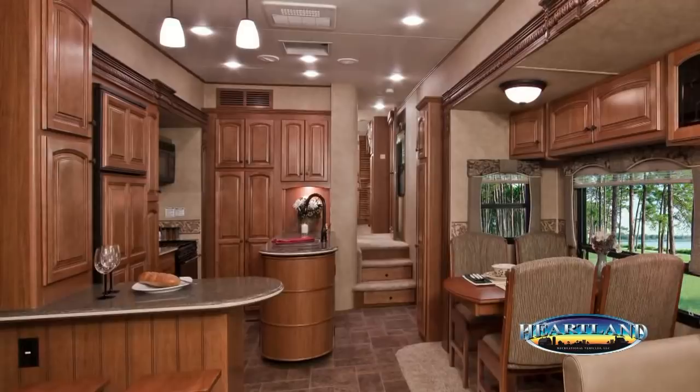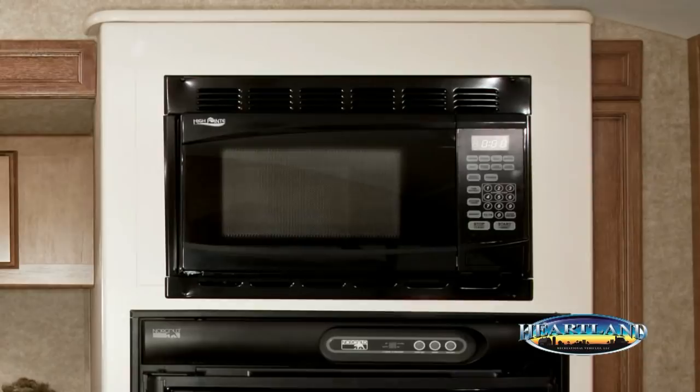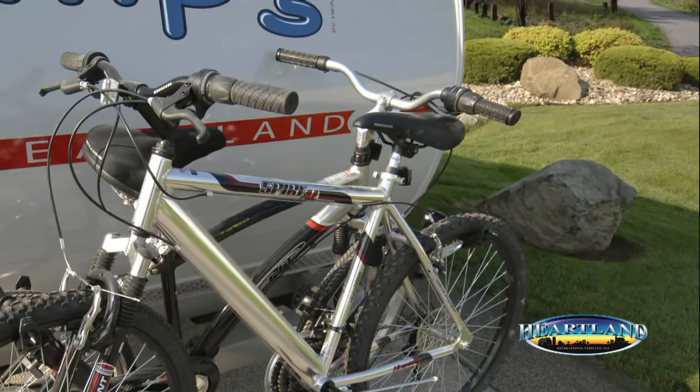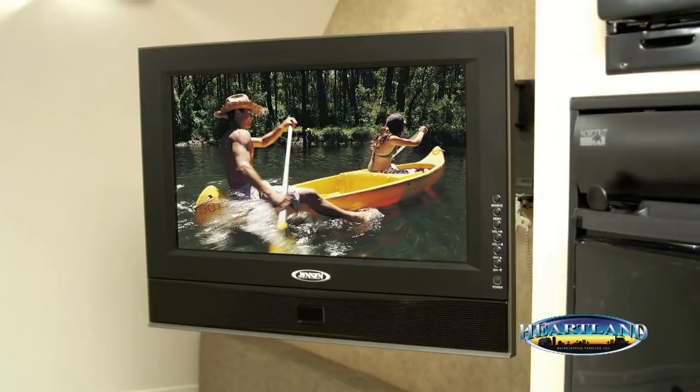A roof-mounted 11,000 BTU air conditioner and the built-in microwave are standard features in the MPG — our competitors only offer both as an option. MPG doesn't play games when it comes to standard and optional features. There are only three options available for the MPG: the exterior bike rack, the custom-fitted domed screen room, and a 19-inch LCD. Everything else is standard.